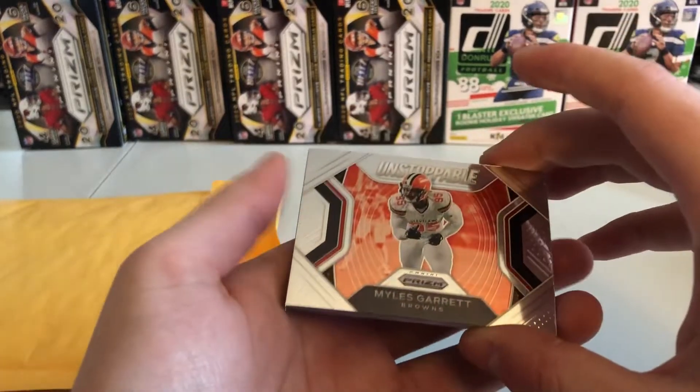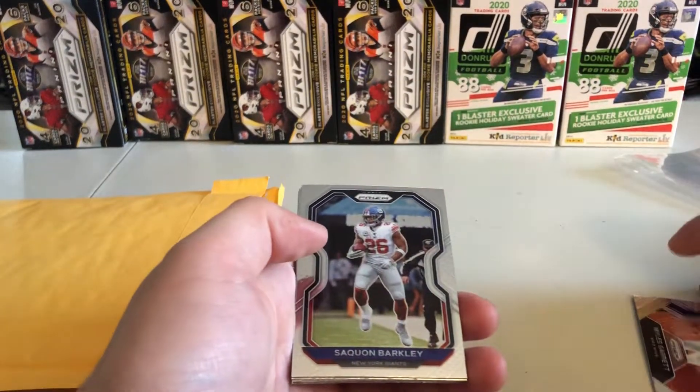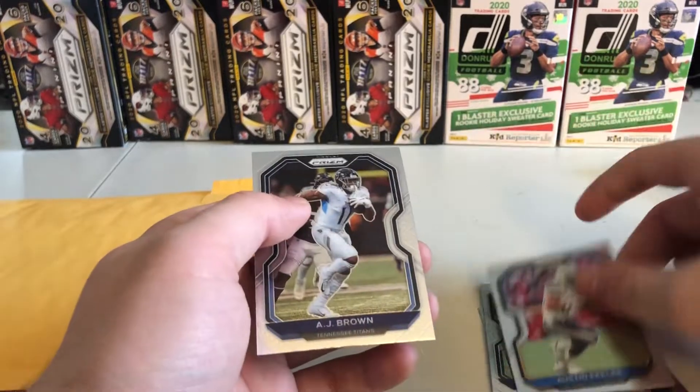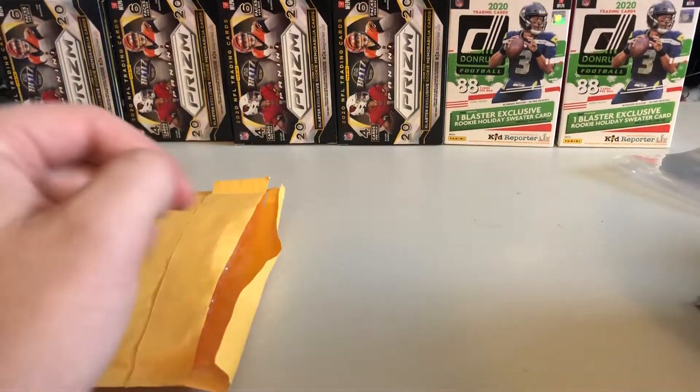So I'm going to start it off with an insert — we've got a Myles Garrett, and then a good couple of vets coming up for base cards: Saquon, Aaron Rodgers, Hopkins, Hollywood, Eckler, and AJ Brown. Those are all going to be the Prism cards that are going to be given away.